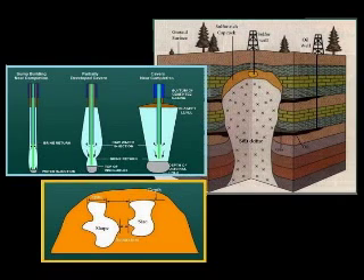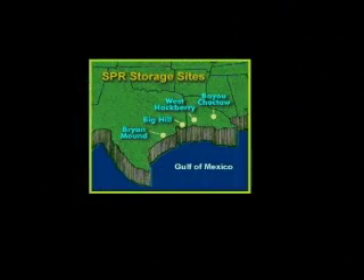The stored materials include liquefied gas, propane, butane, ethane, ethylene, oil, gasoline, natural gas, and crude oil. The U.S. has 62 caverns along the coast stored in four sites in Louisiana and Texas.